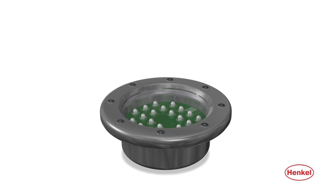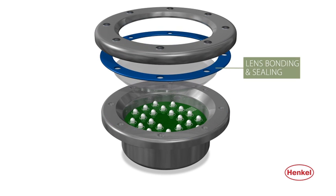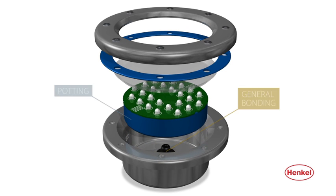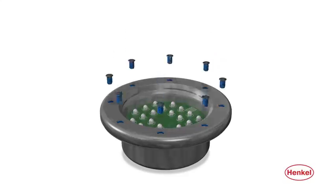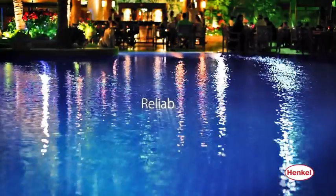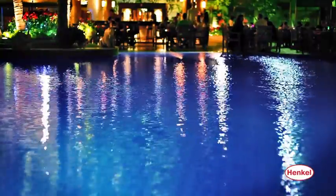Henkel products are also used in architectural lighting. Here's one example: underwater swimming pool lamps. Applications include thread locking, lens bonding and sealing, potting, and general bonding. Henkel products provide safe, reliable, watertight enclosures to ensure the integrity of underwater and weather-exposed lighting components.